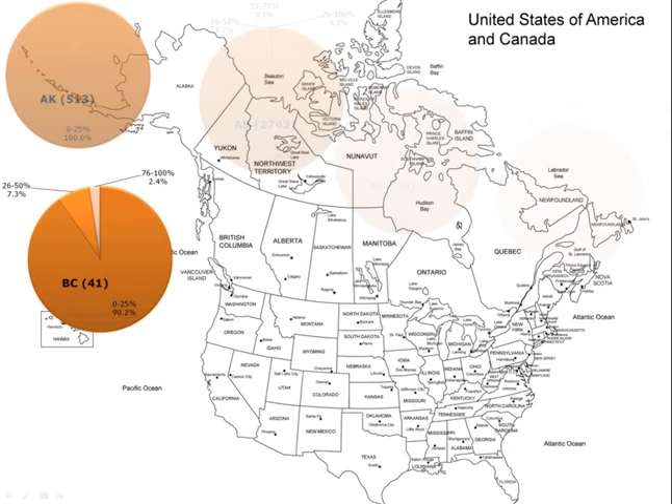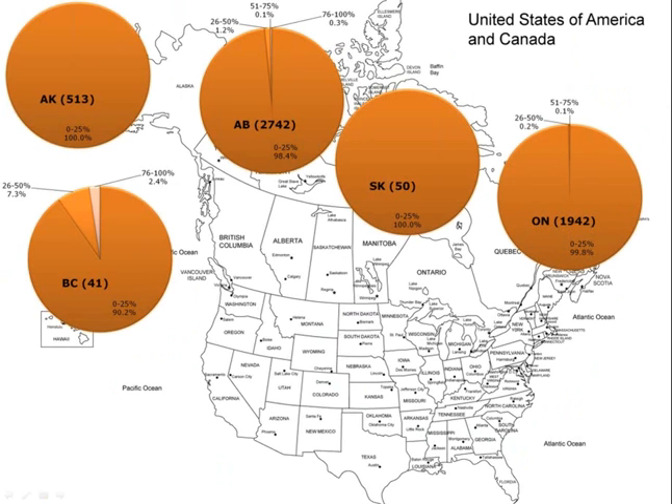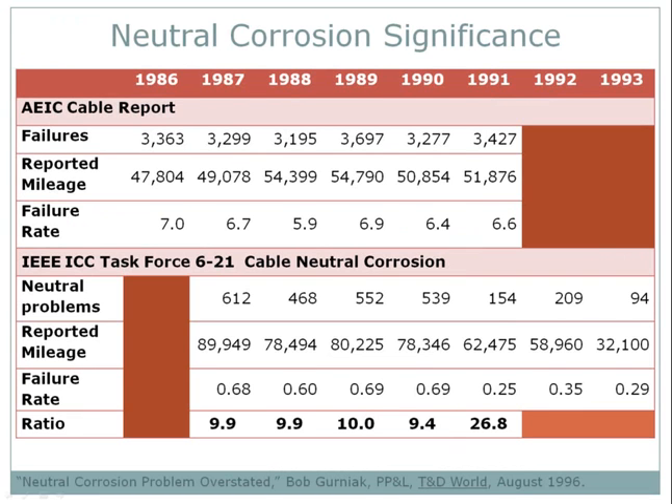We haven't forgot our friends north of the 48th parallel. The trend we saw in the U.S. Pacific Northwest may extend into British Columbia, but at least in Alaska, Alberta, Saskatchewan, and Ontario, neutral corrosion is almost nonexistent. In 1994, the ICC task force that was a forerunner of the IEEE 1617 writing effort published a seven-year survey of circuit owner reported neutral problems. There was a five-year period where that survey overlapped with a similar survey called the AEIC cable report. Putting the two reports side by side, the ratio of cable failure rates to neutral problem rates is about 10 to 1 — neutral corrosion is at least 10 times less significant than cable failures. This table was published in T&D World Magazine in 1996 by Bob Gurniak of Pennsylvania Power and Light.